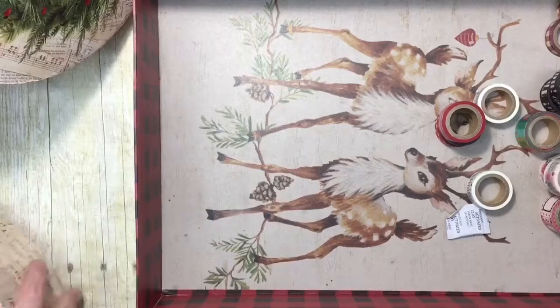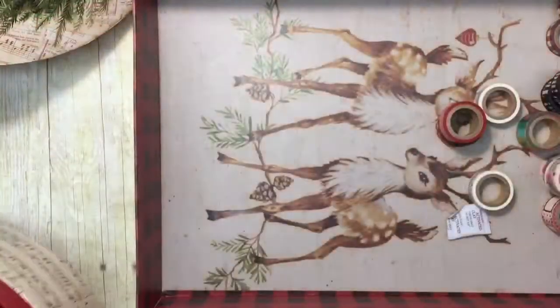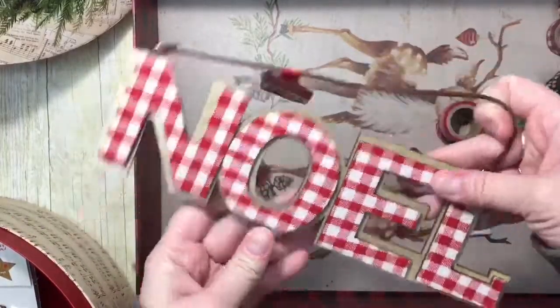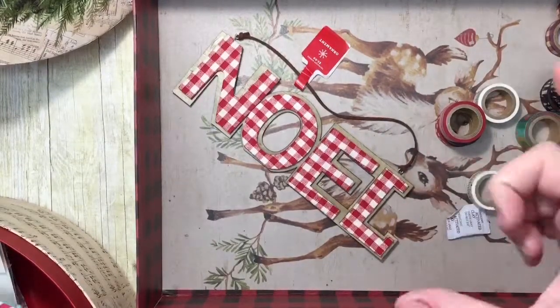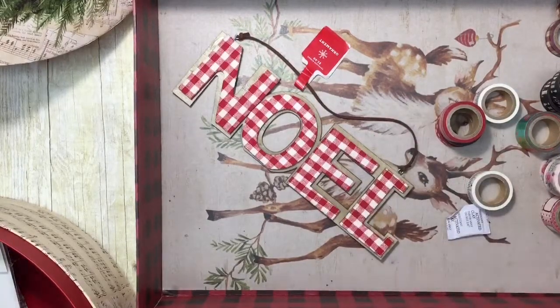This big round box came from Target — it was three dollars — but I actually had a Target gift card, so I ended up not paying for any of my Target stuff.